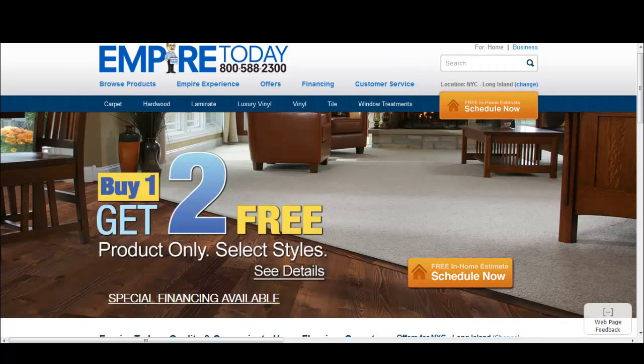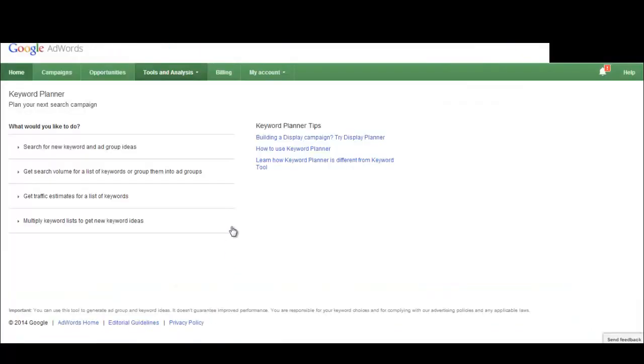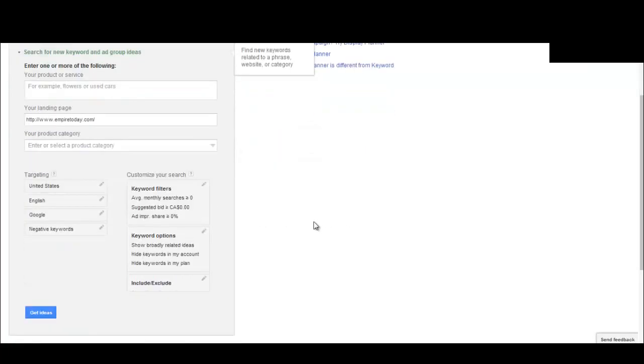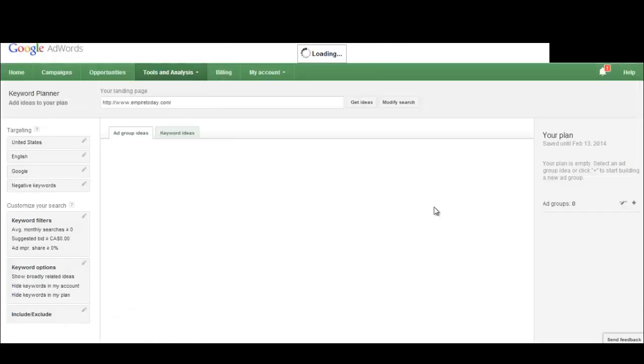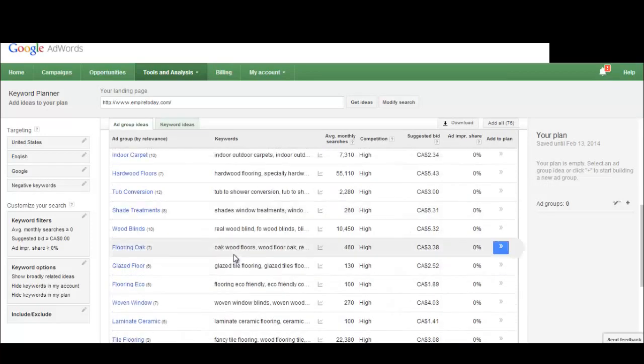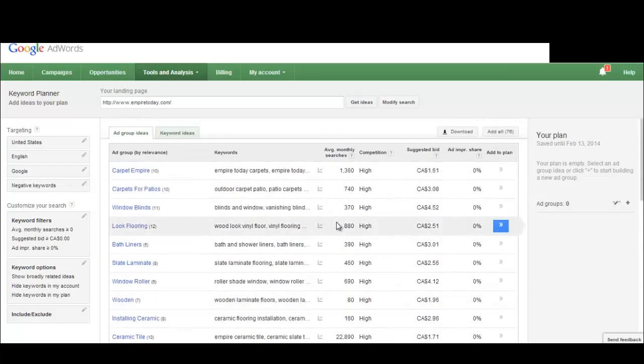Next, we want to see what keywords generally work well with Empire Today. We'll copy their address — EmpireToday.com — and go into the Keyword Planner tool. We'll hit 'Search for new keywords and ad groups,' select 'Your landing page,' paste the address there, and hit 'Get Ideas.' Make sure your criteria is set to United States, English, Google, with no negative words. Here are keywords you can use right off the bat to promote Empire Today.